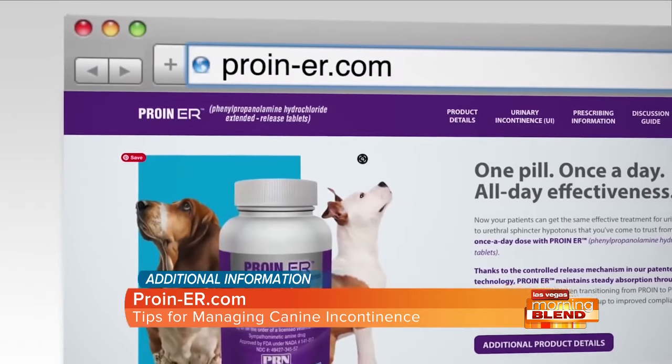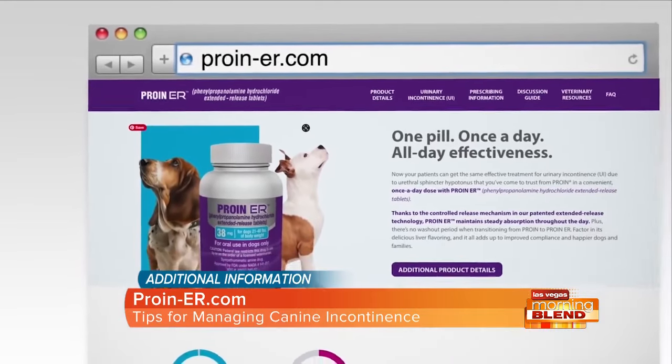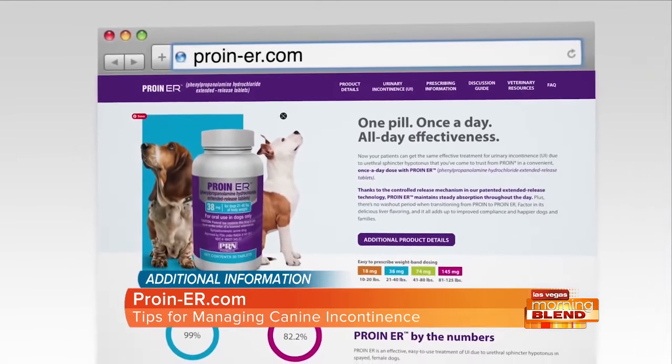If your dog is on Pro-N-ER, you just want to keep a close eye out for weight loss, vomiting, diarrhea, and if your dog has high blood pressure, they'll want to be closely monitored on that as well. Your veterinarian is your primary point of contact, but you can also visit our website at Pro-N-ER.com.